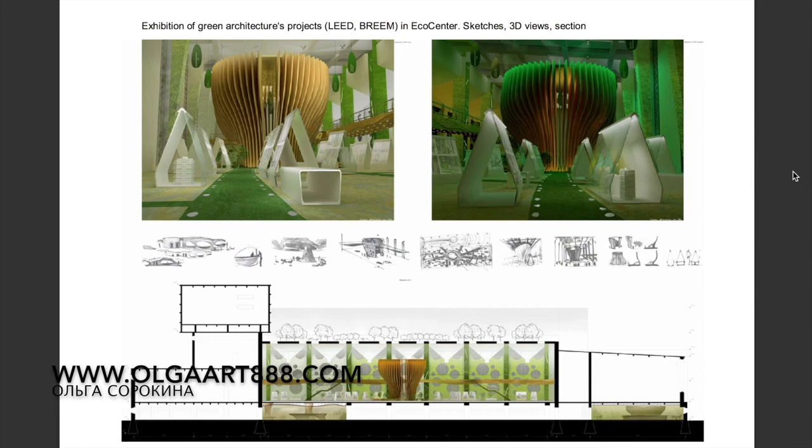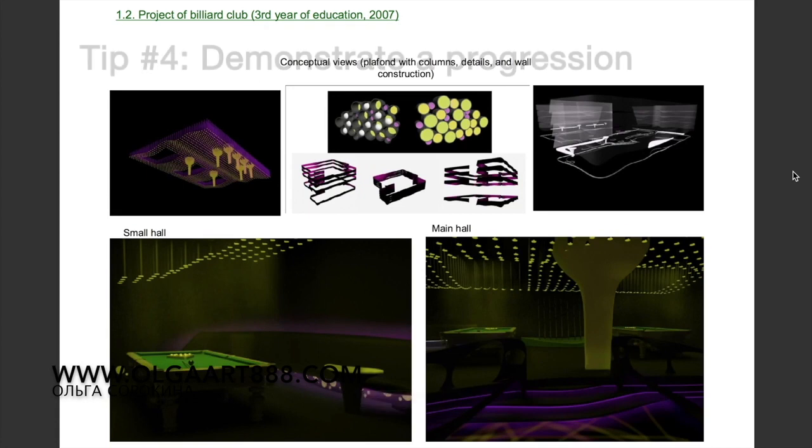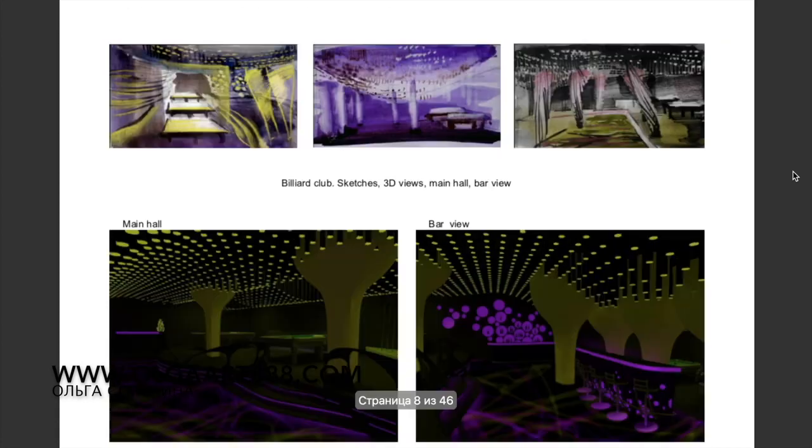Another great idea is to demonstrate a progression of a project from initial concept to final design. So here you can show your very first sketch, mood boards, AutoCAD floor plans and any other mechanical plans, elevations and 3D renderings.